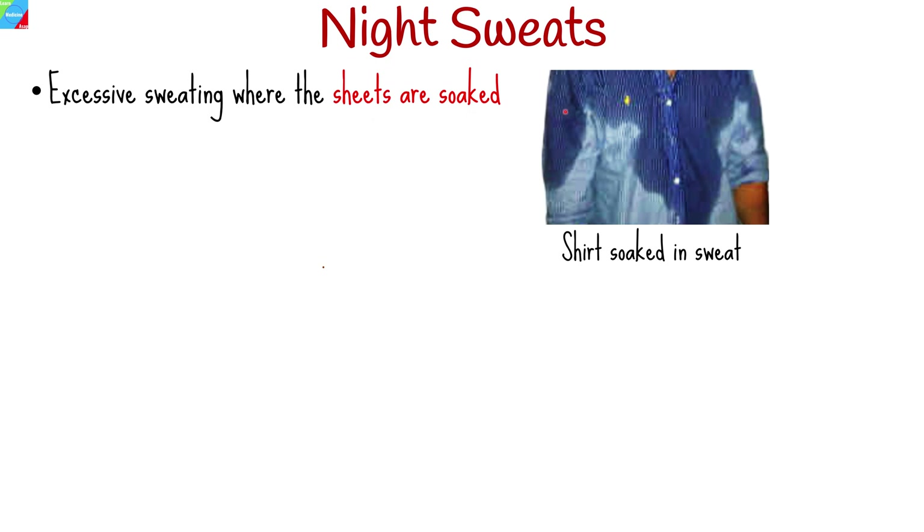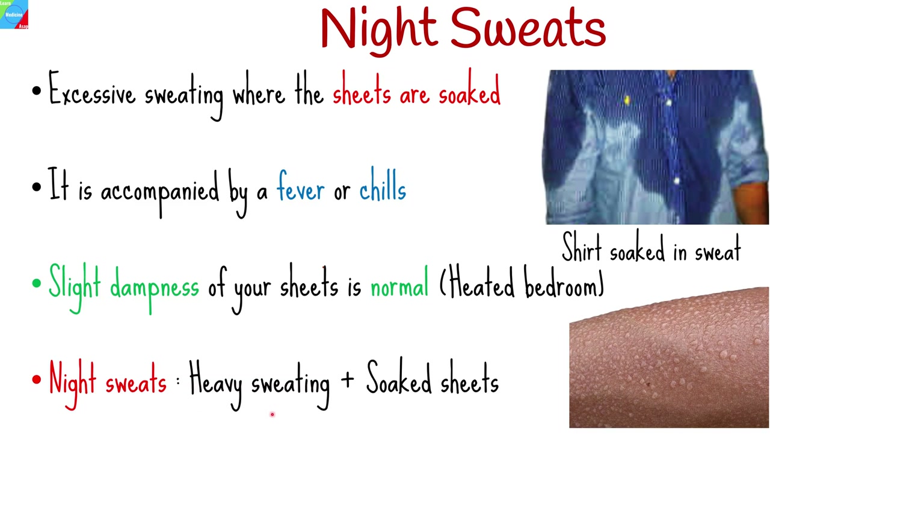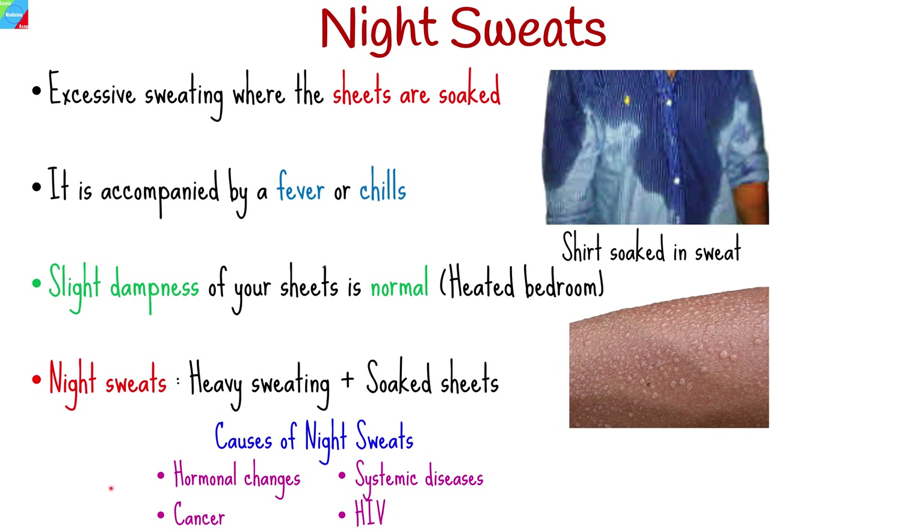One of the symptoms of acute HIV infection is night sweats — heavy sweating where people find their sheets are soaked when they wake up. Excessive sweating can be accompanied by fever or chills. Many people do sweat at night, especially if their bedroom is heated or they sleep with too many blankets, and slight dampness is normal. However, repeated episodes of very heavy sweating during sleep, heavy enough to soak your sheets, is defined as night sweats. Hormonal changes, cancer, various systemic diseases, and other factors, as well as HIV, can cause night sweats. It is very important to get tested early to find out whether you have HIV.